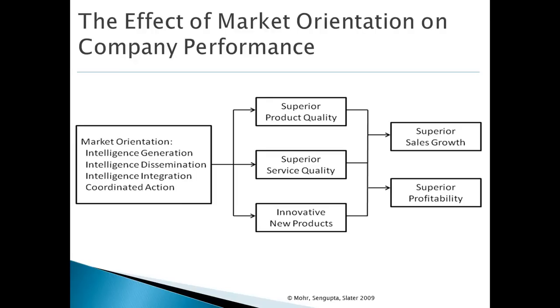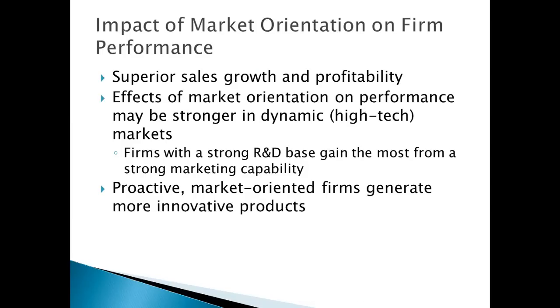If you want the empirical research that supports these effects, they are footnoted meticulously in Chapter 4. In high-tech markets, the effect of market orientation on performance is actually stronger than in non-high-tech markets. The theorizing is that firms that have a strong R&D base actually gain the most from a strong market-oriented capability.